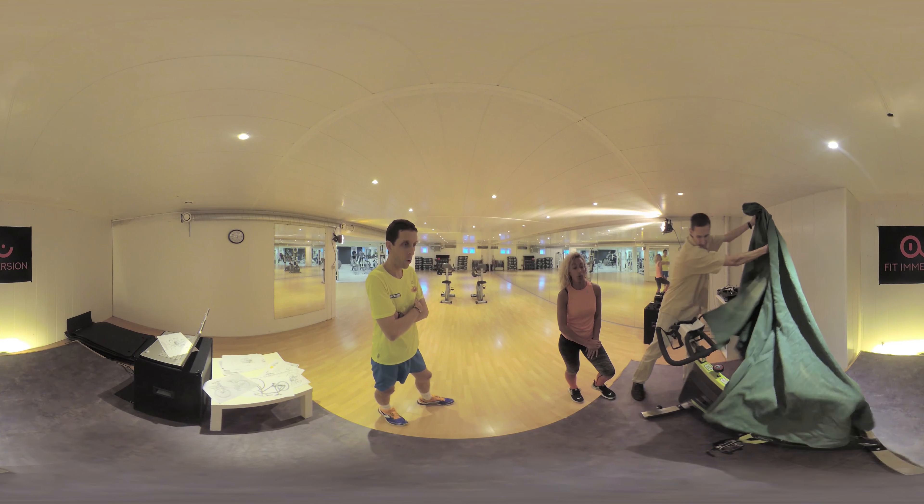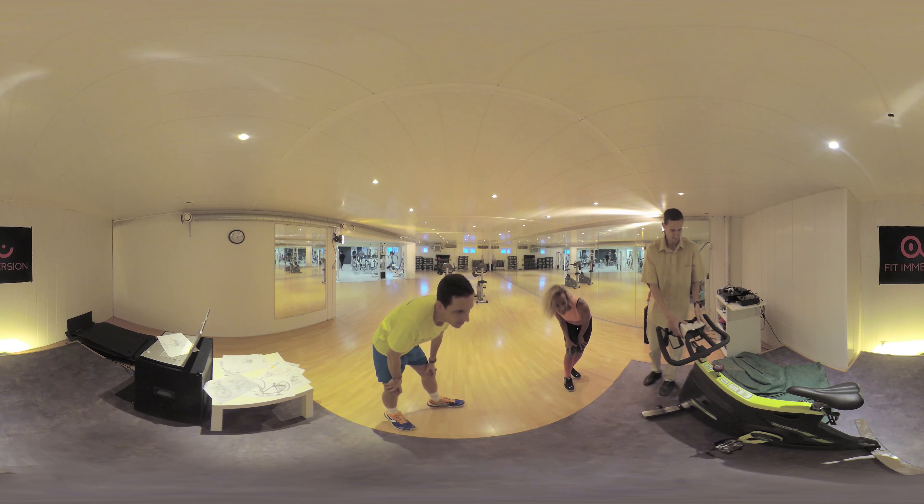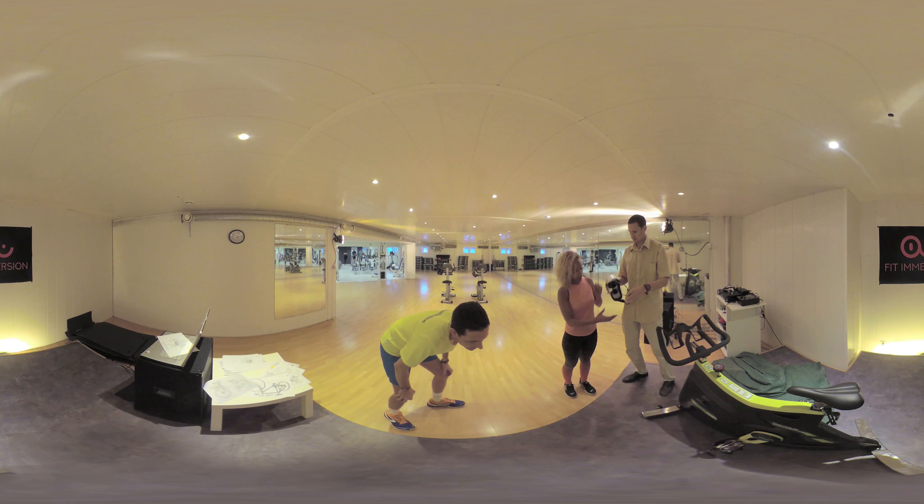With different editions designed for gyms and individuals, as well as a wide range of compatibility, it's easy to transform your exercise bike into a VR training experience.